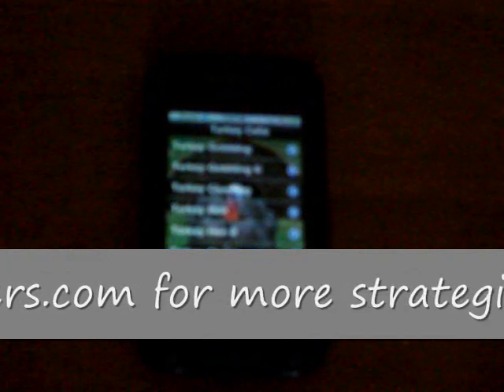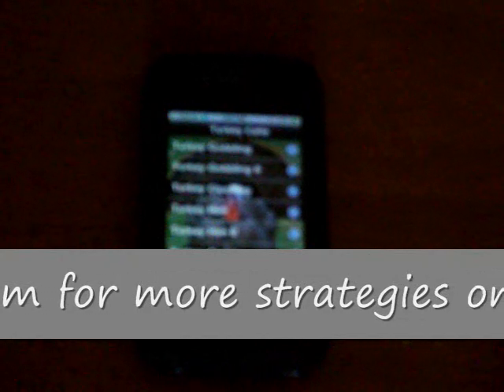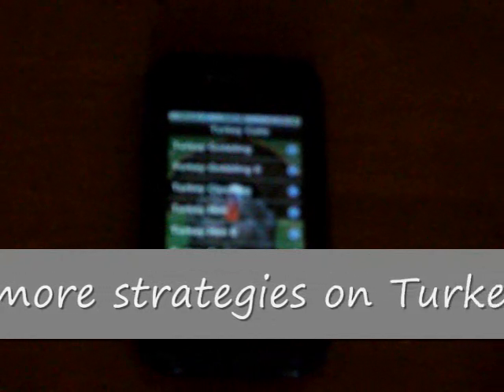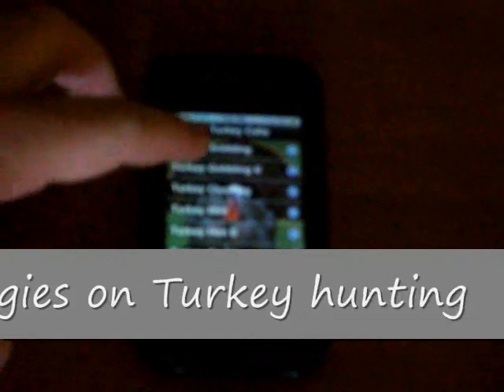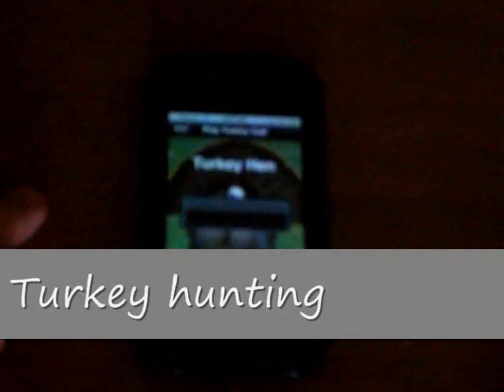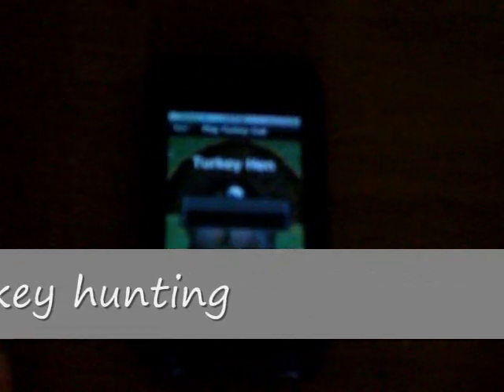This is a great app for hunters just learning to call — if you want to try to learn to call and listen to different audios. It has the gobble, it has turkey hen. One of the good things about this app is the files are not just little 10-second or 15-second files. They are long files.